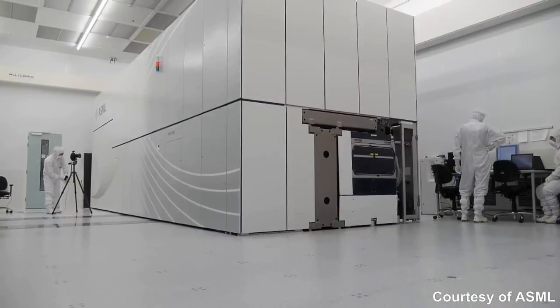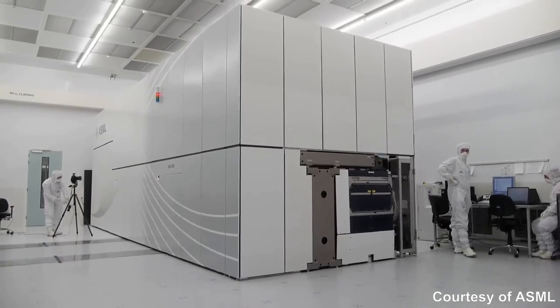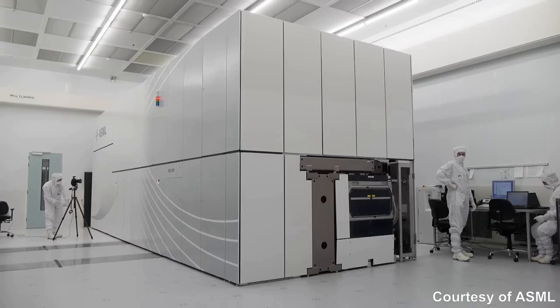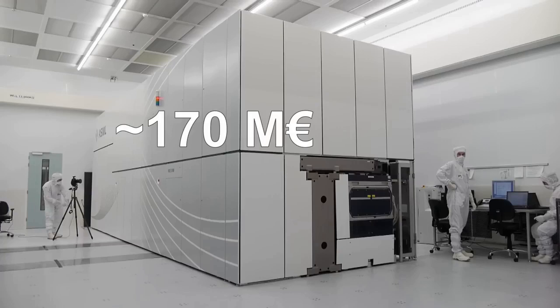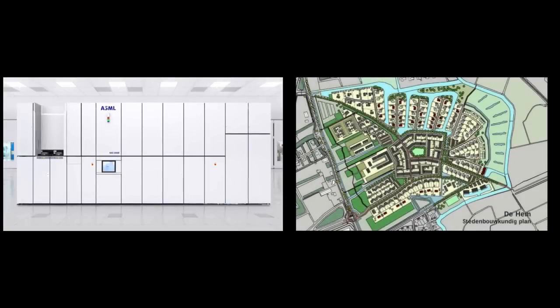Now even though the principle of operation is very simple, the price tag of these machines indicates something else. The latest generation of ASML's machines have a purchase price of around 170 million euros a piece. To put that into perspective, the money for just one machine could also buy you a complete residential area with 400 family houses on it here in the Netherlands.